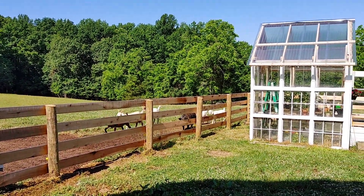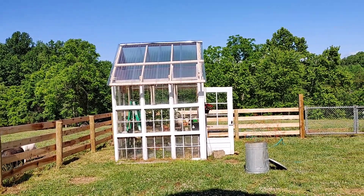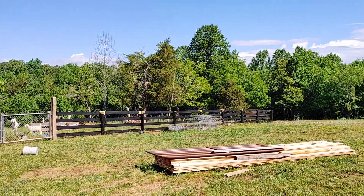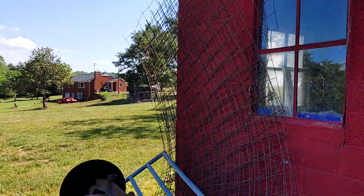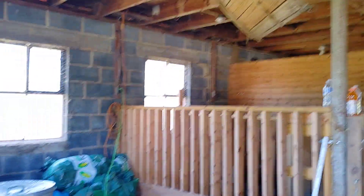This is Moore Family Farm part two. It seems like yesterday I went around videotaping half the day and the camera got cut off. This is the barn — I didn't show you the inside of the barn.